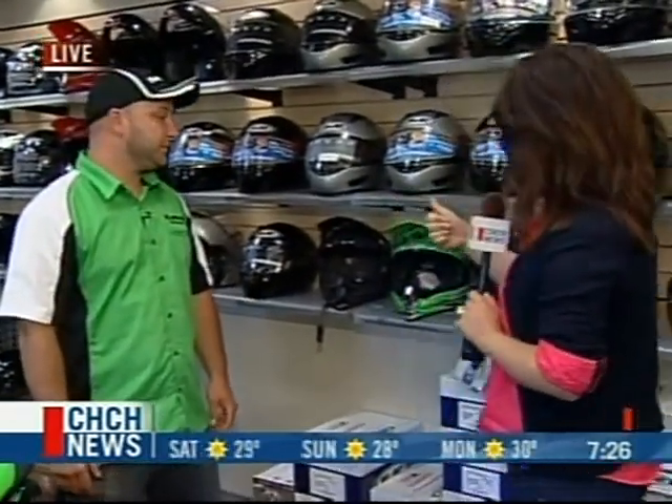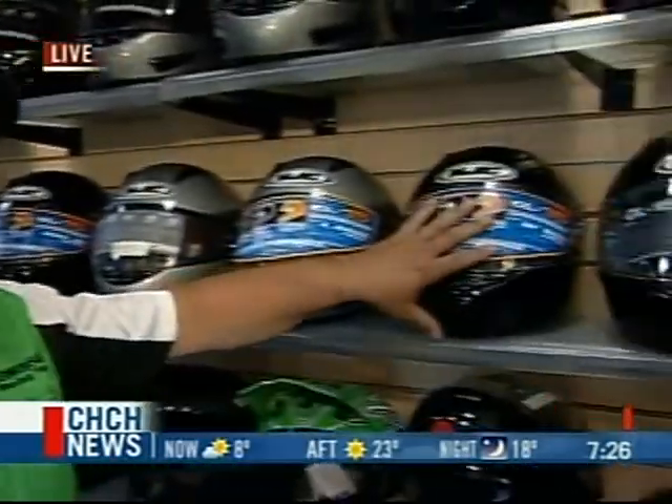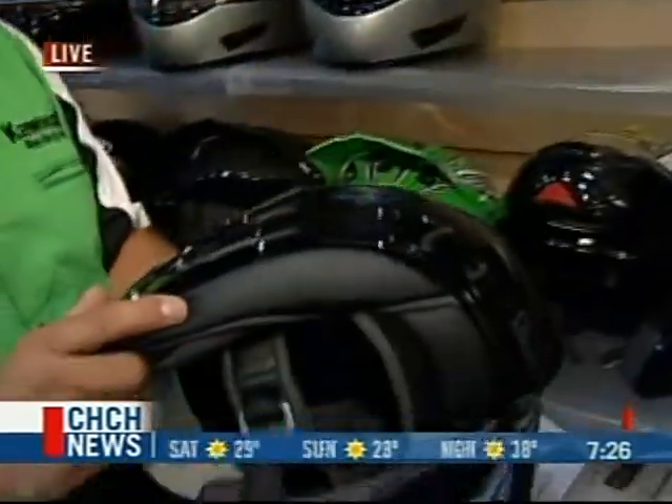Welcome back, everyone. We are here in Virgil at Niagara Race Crafters. If you want to get yourself a great bike, you've also got to have a helmet. Here is Aaron, who's going to suit us up with the perfect helmet. One misconception is that you can just pick up a helmet and go — and usually it's the wrong size. You really have to pay attention to fit and the style of helmet that you want. When it comes to the full-face helmet, it is the best protection you can get, but you have to make sure it fits right.